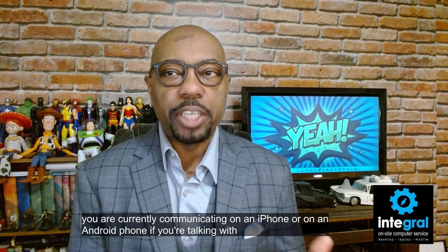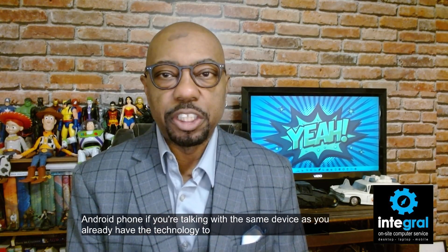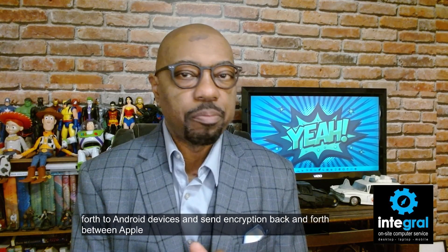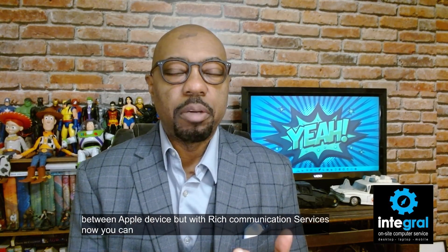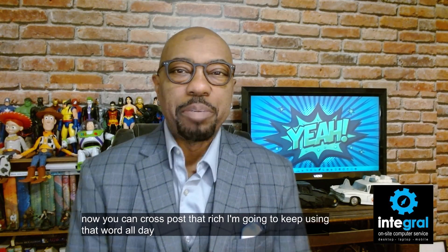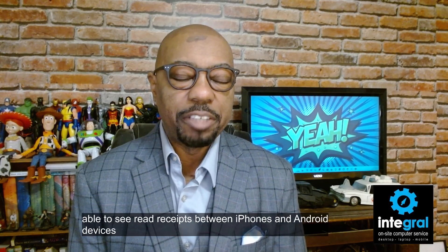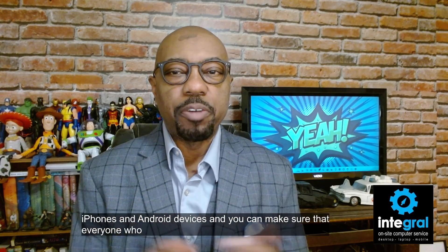If you're talking with the same devices you already have the technology to send encryption back and forth between Android devices and between Apple devices, but with Rich Communication Services you can now cross-post so that you are able to see read receipts between iPhones and Android devices.